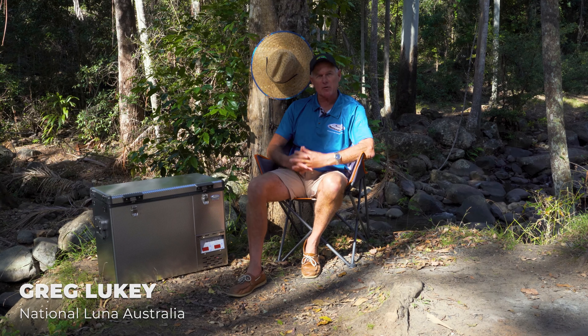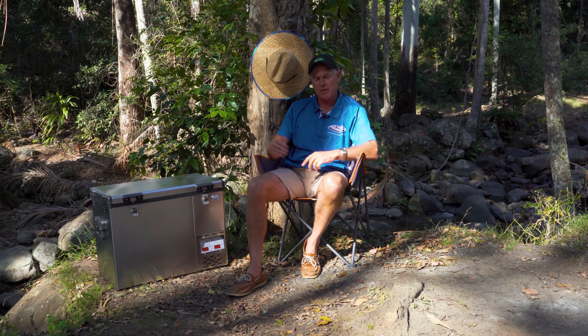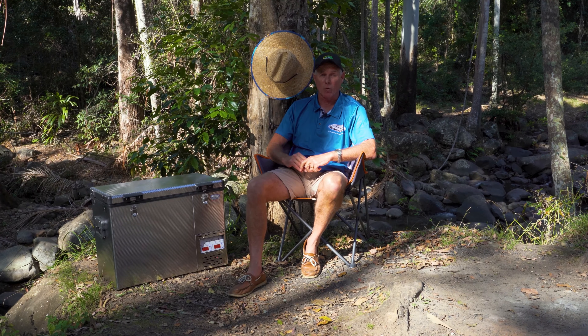Hi, my name's Greg from National Luna Australia. Today we're going to show you why these fridges are regarded not just the best in the industry, but the best in the world.